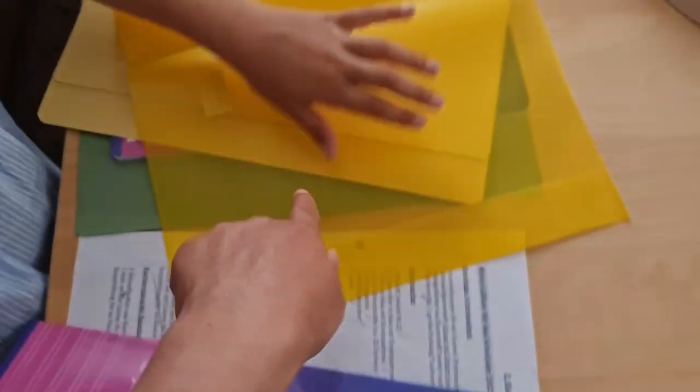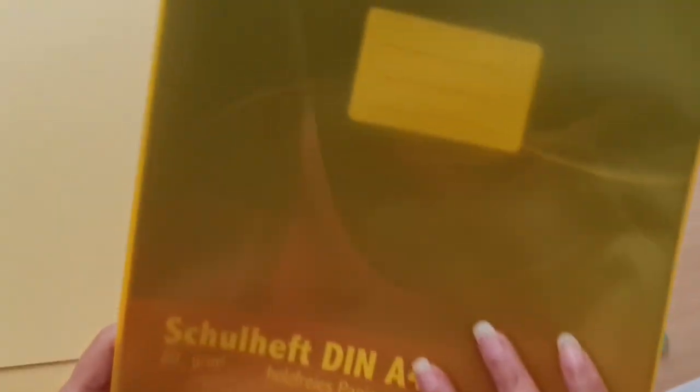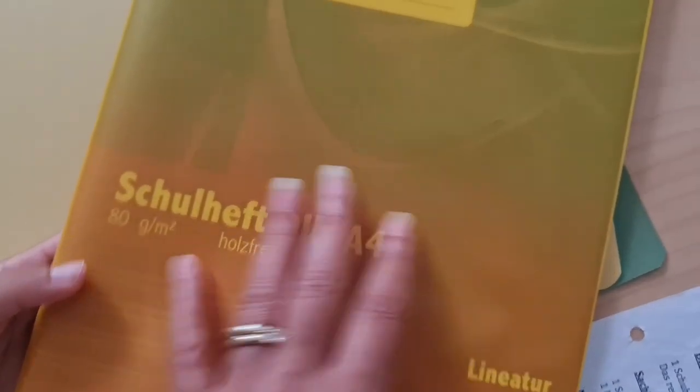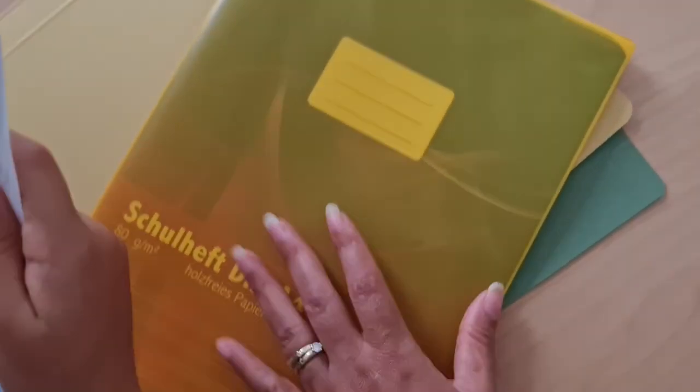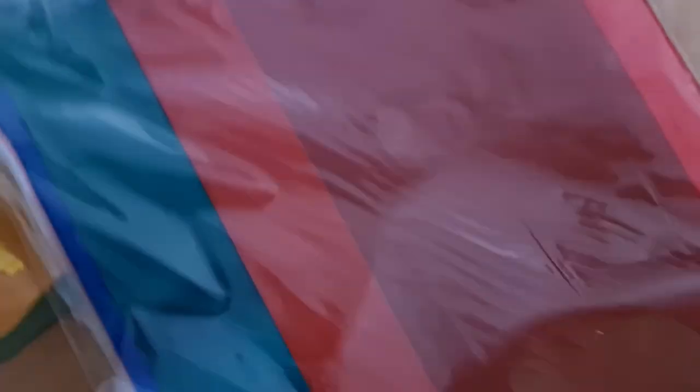Aquí hay que comprar esto que es para ponérselo a esos cuadernillos. La mía tiene que llevar su cuadernillo — el amarillo es una materia, el rojo es otra materia, y así se diferencian. Aquí están los otros colores para ponerlos en los otros cuadernillos, de diferentes colores.